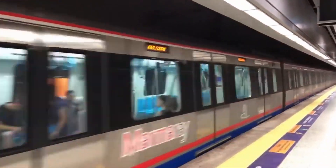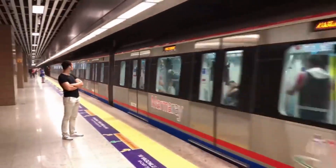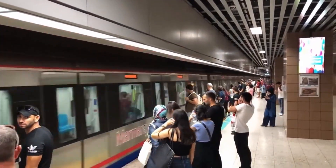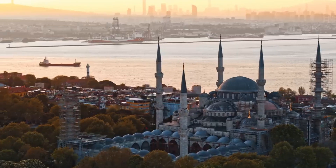The Marmaray has transformed daily commutes. It's incredibly efficient, and travelers can easily travel from the European side to the Asian side of Istanbul without any hassle. The convenience of the Marmaray has opened up so many possibilities, allowing people to explore different parts of the city with ease and save a lot of time in the process.